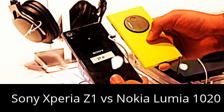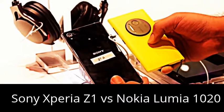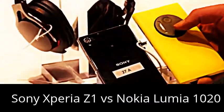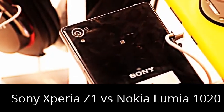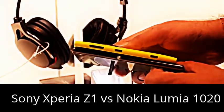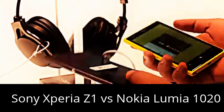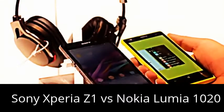The Sony Xperia Z1 has a 1/2.3 inch sensor, whereas the Nokia Lumia 1020 has a 1/1.5 inch sensor. So the main story is that the Lumia 1020 has a bigger sensor than the Sony Xperia Z1. But then the Nokia Lumia 1020 is slightly thicker than the Sony Xperia Z1, as you can see here. Strangely enough, it's also lighter than the Sony Xperia Z1.